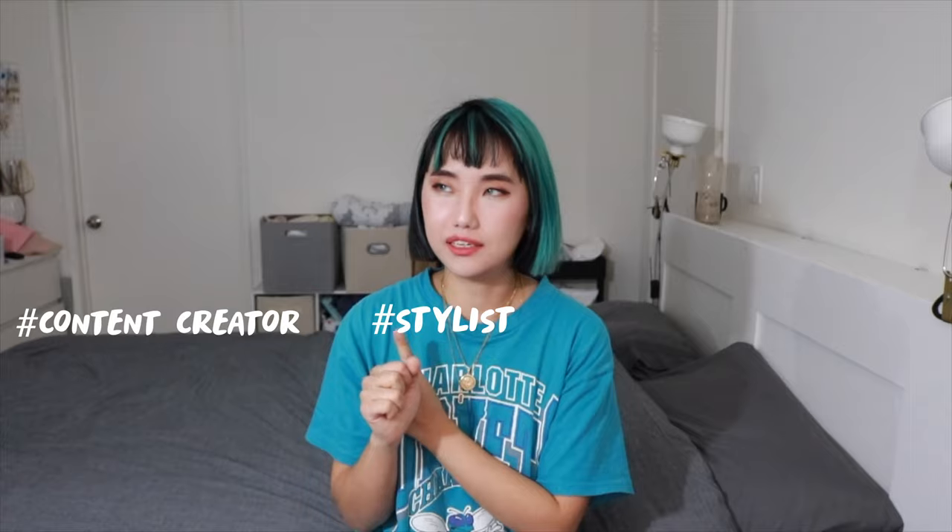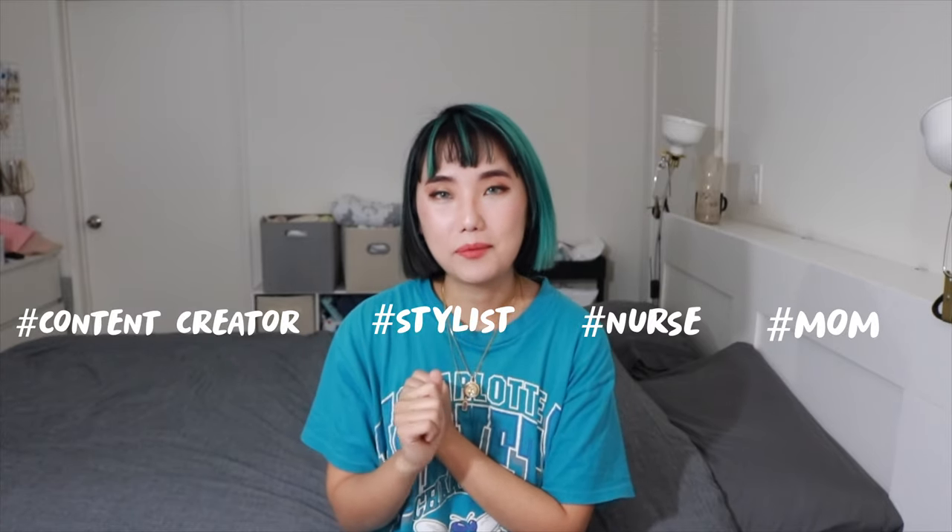Hi guys, welcome to my channel. For those of you who are new, my name is Zoe. I'm a content creator, stylist, a nurse, and a mom. I just wanted to show you guys briefly what I've thrifted and what my future plans are for a DIY of some of the items, so let's get started.